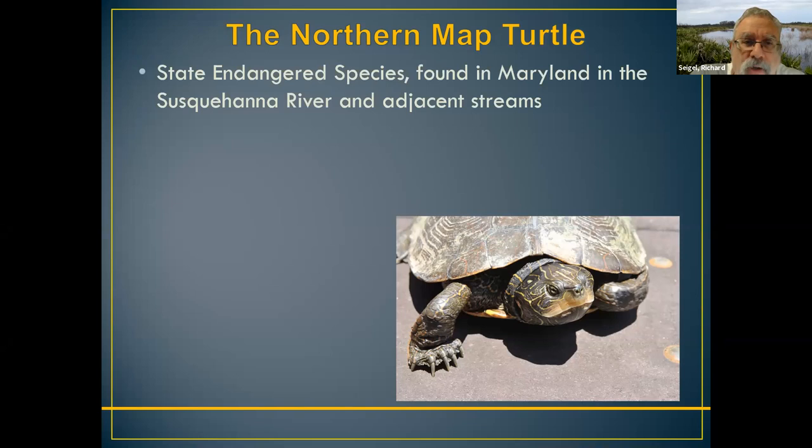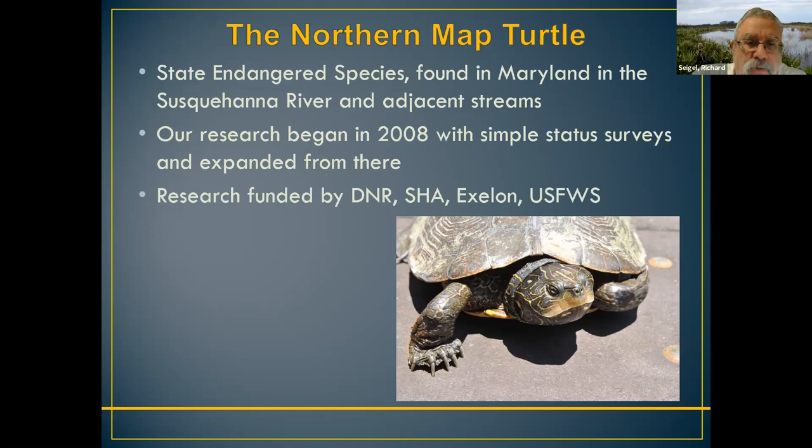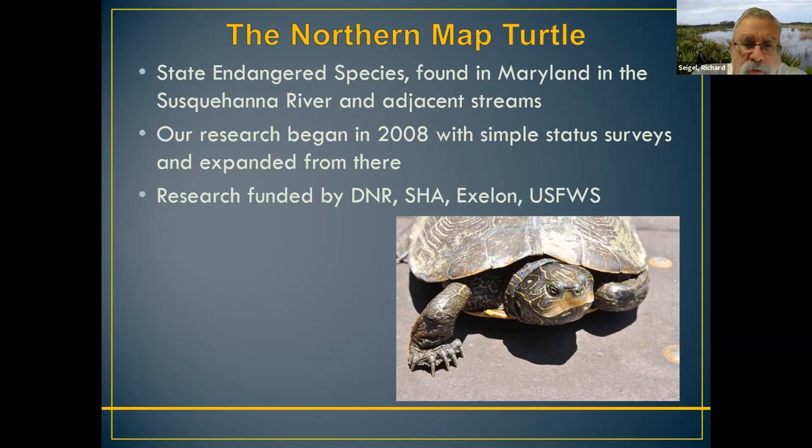The northern map turtle is a state-endangered species. In Maryland, it's found only in the Susquehanna River and immediately adjacent streams, particularly Broad Creek and Deer Creek. We started our research here — we're now going into our 13th year. We were approached in 2008 by Maryland DNR, who said they didn't even know if this state-endangered species still existed. No status survey had been done since the early 1980s — almost 25 years. They said, go out, see if you can find them, and if they're here in enough numbers, do some ecological research.